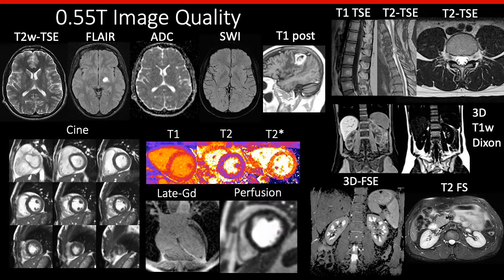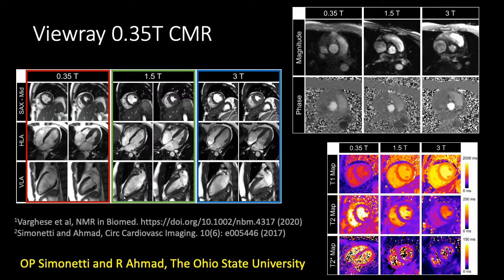On this slide I'm showing some example images from 0.55T — specifically examples of neuroimaging, spine imaging, cardiac imaging, and body imaging. Overall, we've been very impressed with the image quality so far at 0.55T. I also wanted to point out that we're not the only people taking this approach. There's been a lot of recent work in cardiac MRI using the V-Ray 0.35T system, going on at both Ohio State University and UCLA. Here I have example images comparing image quality at 0.35T to 1.5T and 3T for cine imaging, flow imaging, and parametric mapping.